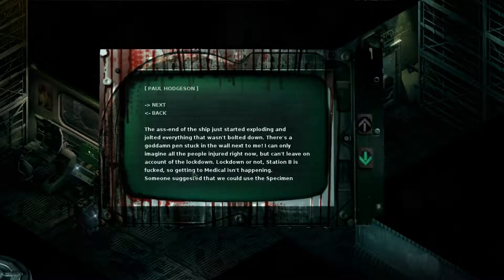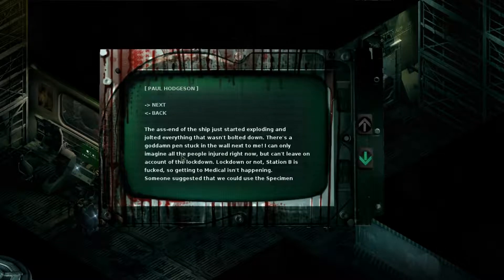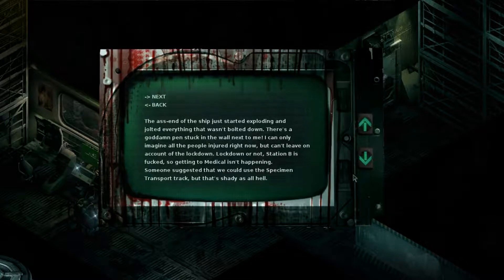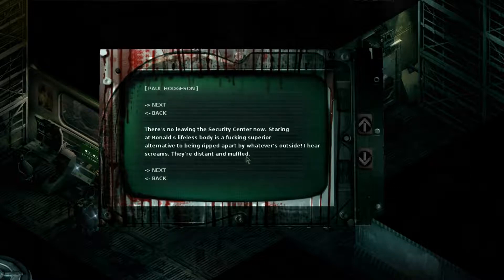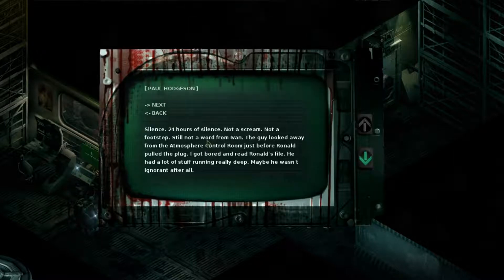'I want to do something about this alcohol situation — it's my duty to ensure the crew is secure and that important research isn't interfered with.' The ascent of the ship just started exploding and jolted everything that wasn't bolted down — there's a pen stuck in the wall next to me. Can't leave on account of the lockdown. Lockdown or not, station B is f***ed, so getting to medical isn't happening. Someone suggested the specimen transport track. Now staring at Ronald's lifeless body. I hear screams — distant and muffled. 24 hours of silence — not a scream, not a footstep, still not a word from Ivan.'